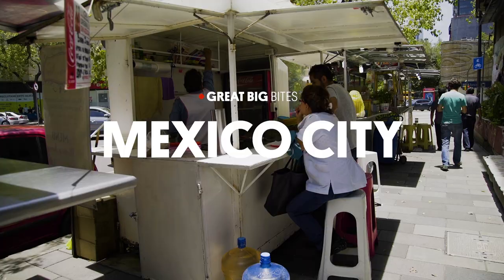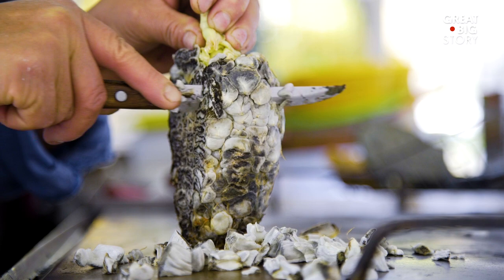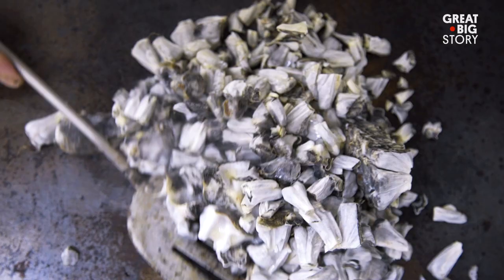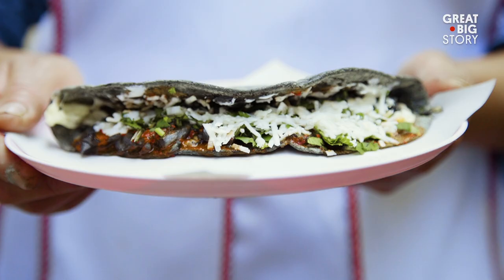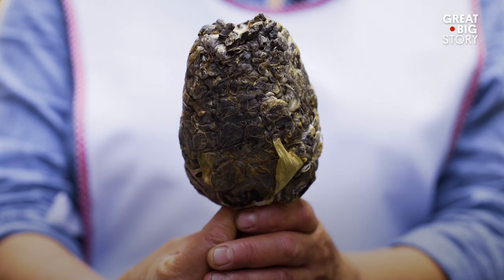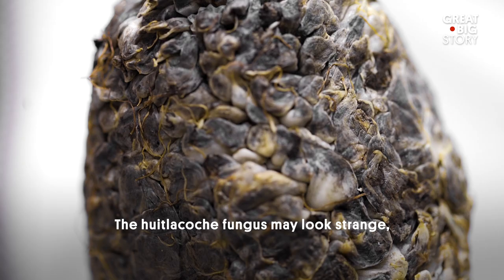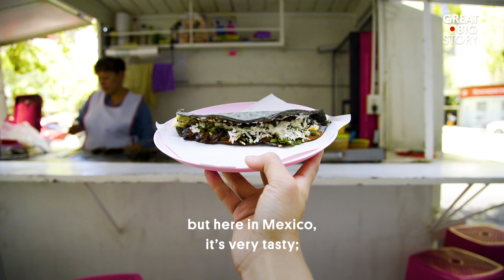In the neighborhood of Juarez, you can find an ingredient that, at first glance, may seem off-putting. But it turns out, corn fungus is a Mexican flavor to be reckoned with. The hongo of huitlacoche may be strange, but here in Mexico, it's very tasty.